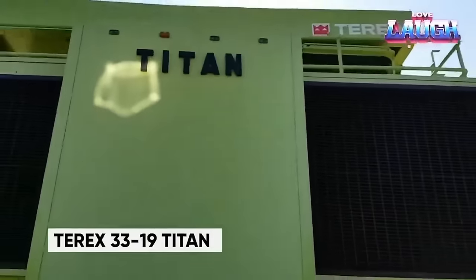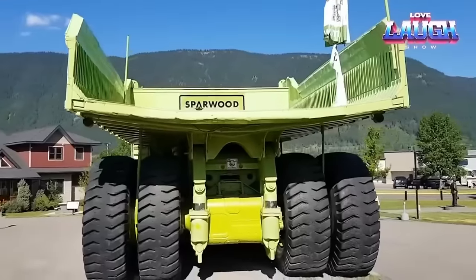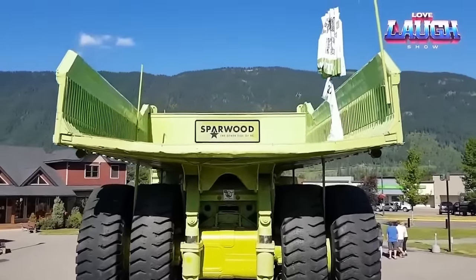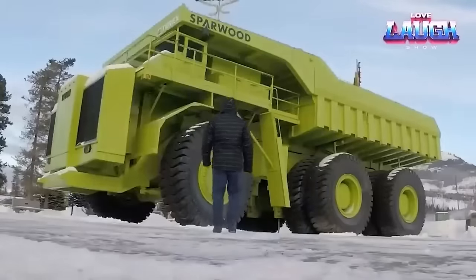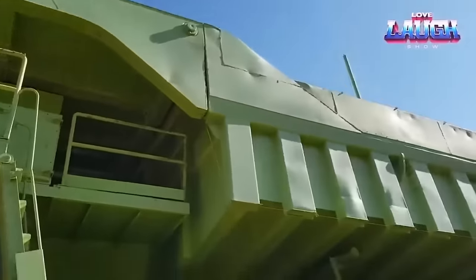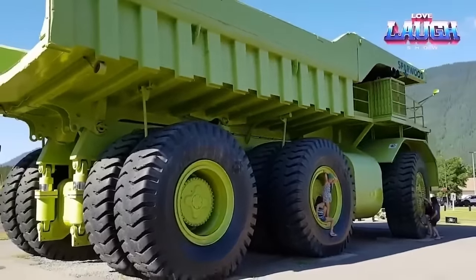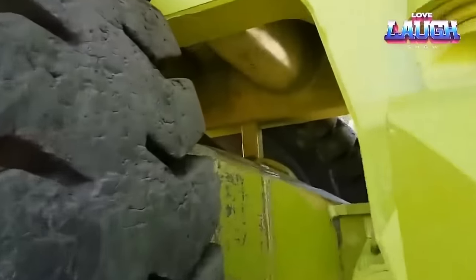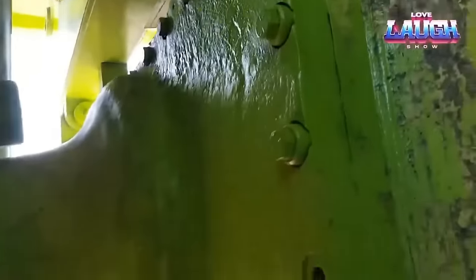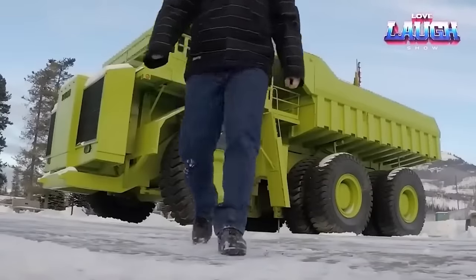Get ready to explore the colossal Terex 33-19 Titan, a legendary dump truck that left its mark in 1973. This mammoth is powered by a monstrous 16-cylinder diesel engine churning out a staggering 3,300 horsepower, ranking among the mightiest haul trucks ever crafted. Initially designed for mining but never mass-produced due to cost and fuel efficiency concerns, the Titan now stands as a captivating tourist attraction in Sparwood, British Columbia. Proudly born in Canada, it's the largest haul truck ever crafted on Canadian soil, and even made a cameo alongside golfing legend Jack Nicklaus in a 1977 Terex commercial. Today it stands as a timeless symbol of engineering ingenuity.